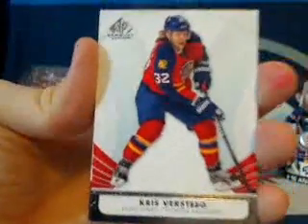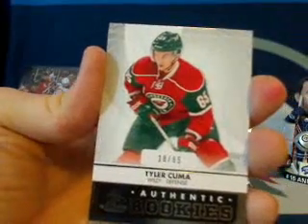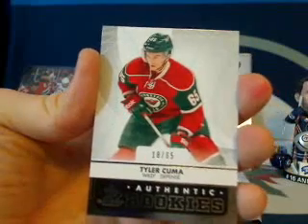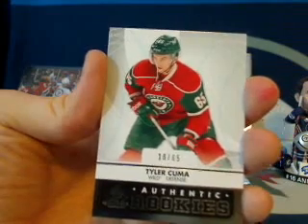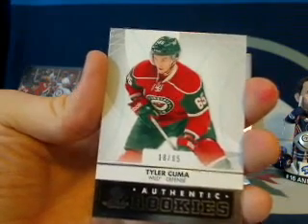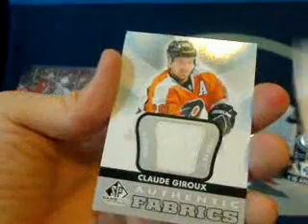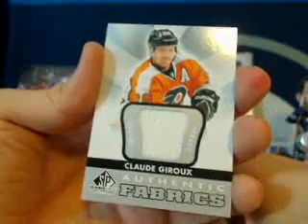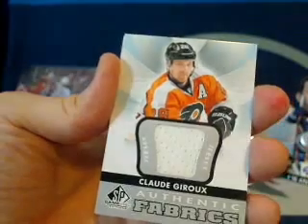The first hit out of the box is going to get an extra 643 spacer bonus card. We got Chris Forstegg — the jet killer, always seems to light up the Jets. Then we got Authentic Rookies number 18 out of 65 of Tyler Kuma for the Wild — that'll be going to Chuck and All Four Kinds, nice little rookie there for your Chuck, congratulations. Then for the Philadelphia Flyers we've got a Claude Giroux Authentic Fabrics — that'll be going to Felix, Victoria, and the Flyers, congratulations.